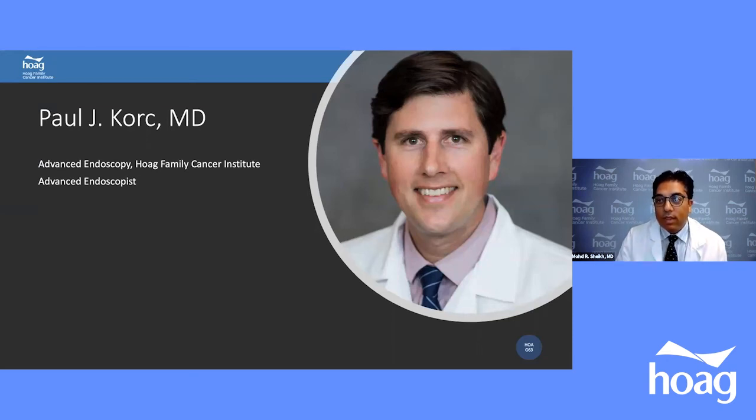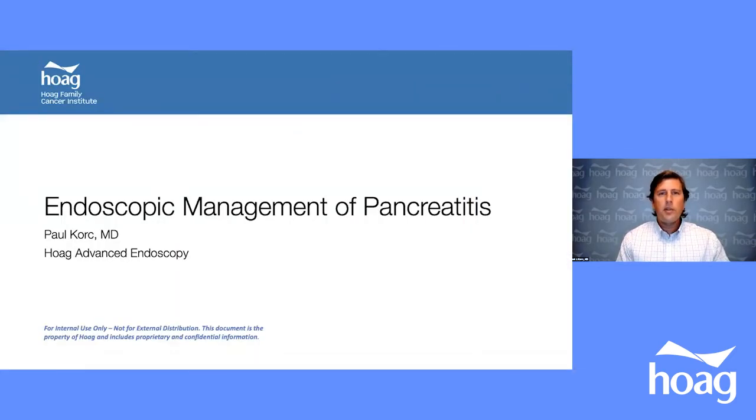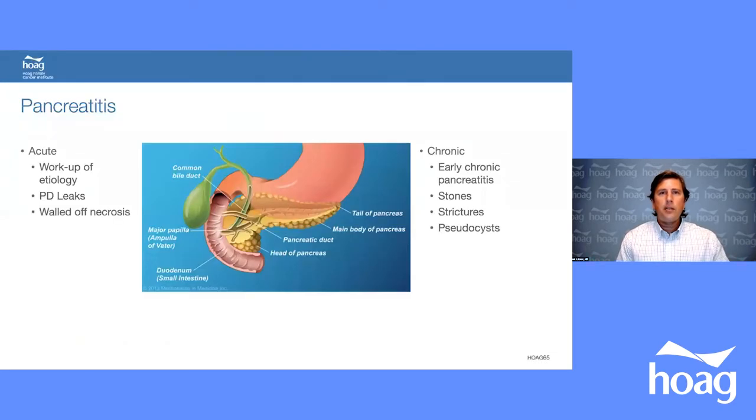Thank you, Dr. Shaikh, for putting this together and inviting me to speak. I'll be discussing the endoscopic management of pancreatitis, breaking it up into acute and chronic categories. In acute pancreatitis, endoscopy involves working up the etiology using EUS — a very powerful tool — treating pancreatic duct leaks, and treating walled-off pancreatic necrosis. In chronic pancreatitis, EUS helps diagnose early chronic pancreatitis in patients with abdominal pain and negative CT or MRI imaging.